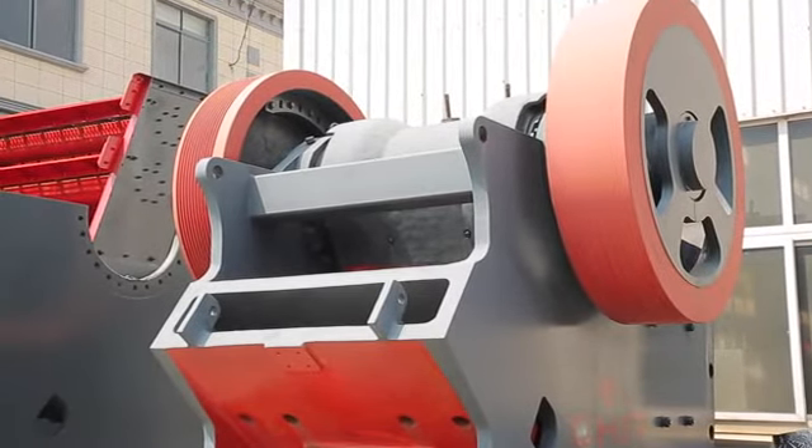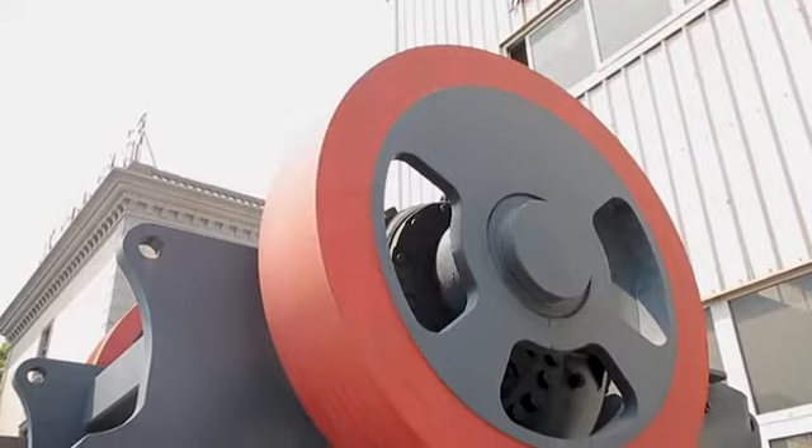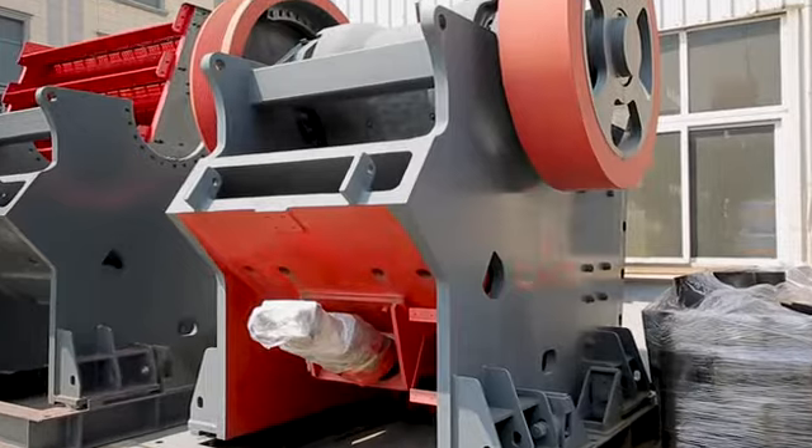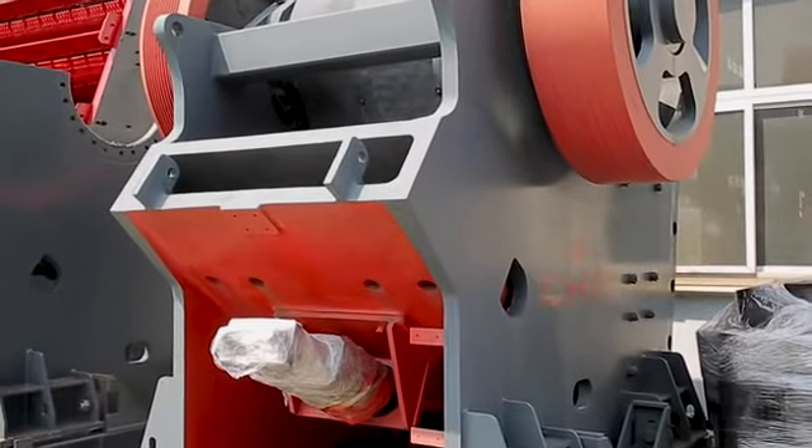Products include single-cylinder hydraulic cone crusher, ultra-fine energy-saving crusher, fine sand recycling machines, automatic plate-pulling hydraulic filter press, belt filter press, etc.